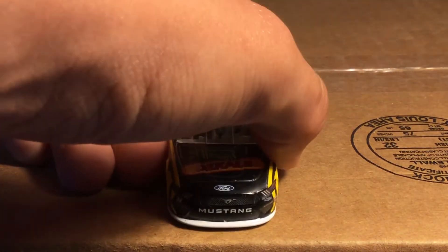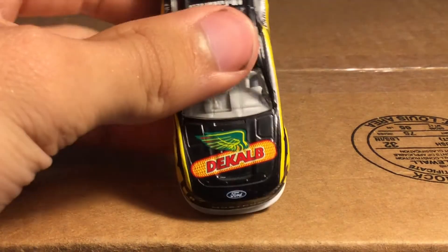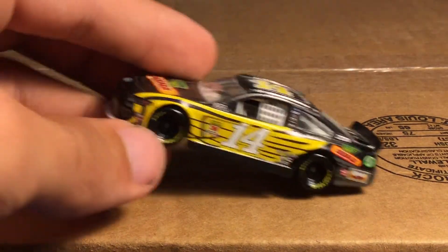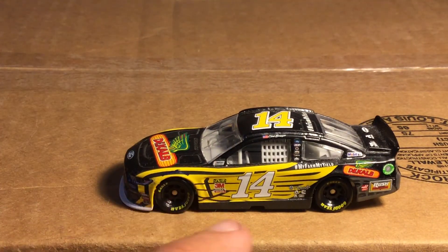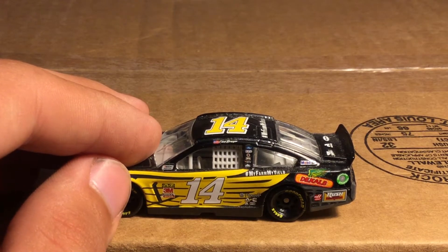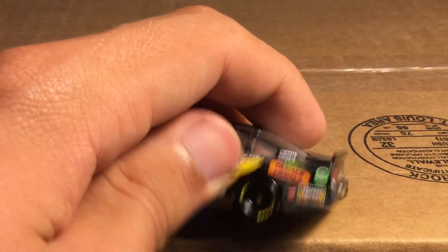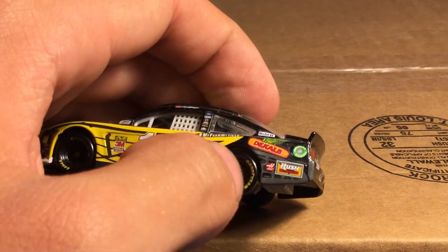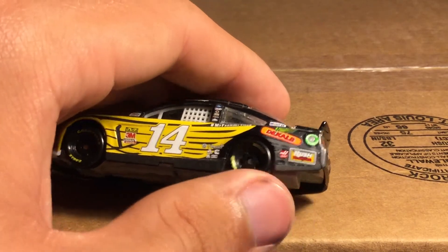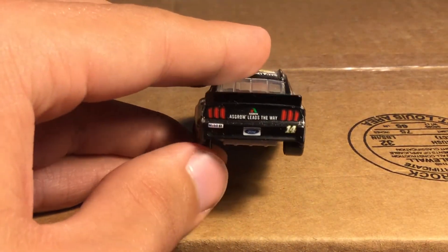Moving on to Clint Boyer and his DeKalb car - the corn car if you want to call it that. You've got the DeKalb logo with corn and a wing, and the car has yellow wings on it. Hashtag My Farm My Yield, Mobile 1, DeKalb. There's actually a design on the back - a corn-looking thing on the quarter panel. Rush Truck Parts back there, all black bumper with Mobile 1.